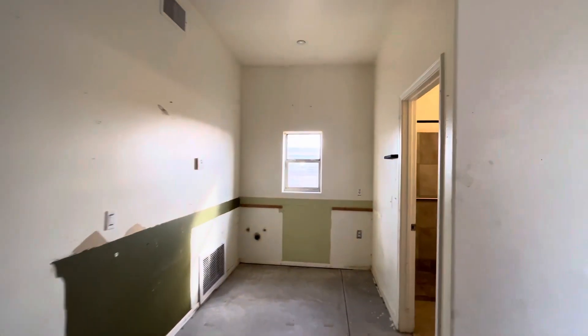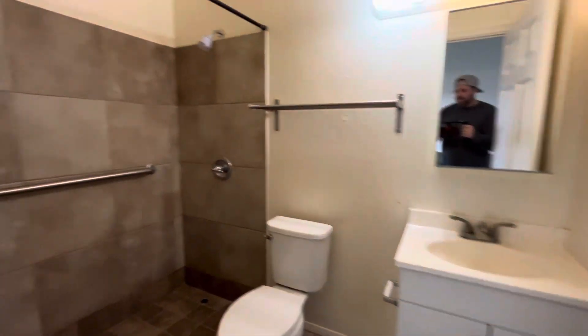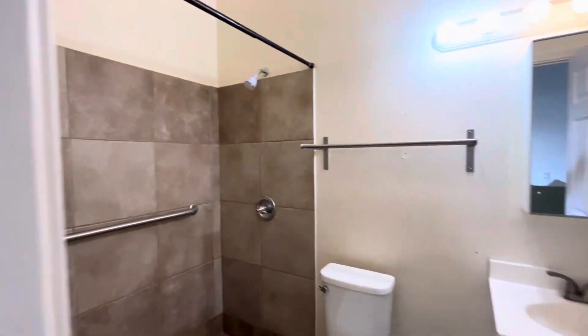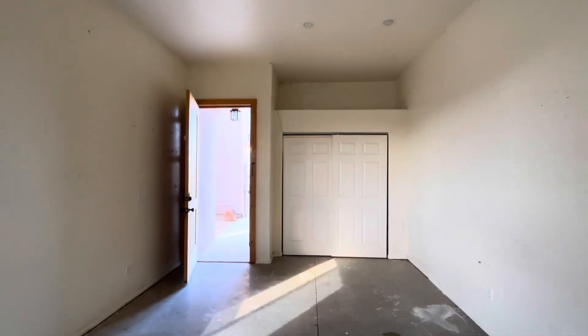Throw some carpet in, a little kitchen — it's already plumbed. It already has a bathroom, full shower. So it might be a way to have an in-law suite or produce a little bit of income.